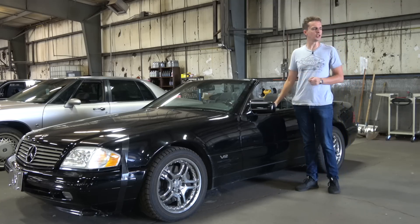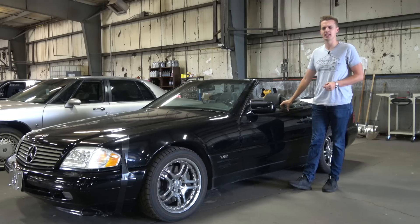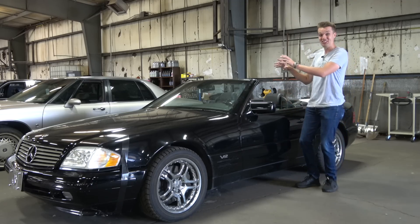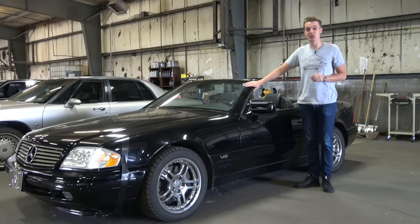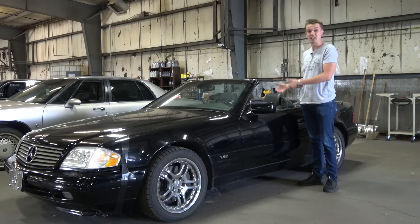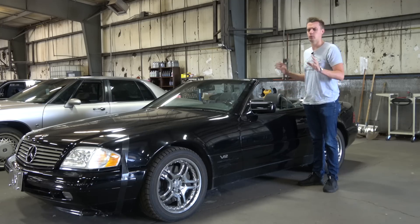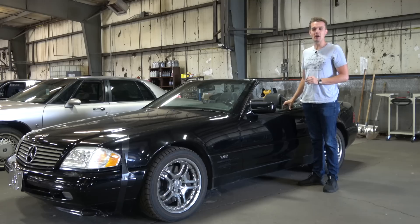I'm back at the Wizard's super new secret Volcano Lair with my 1997 Mercedes SL600. I just bought it for only $5,000 and it's incredible — it only has 80,000 miles on it, 389 horsepower out of its V12. Incredible car, but it is very broken.